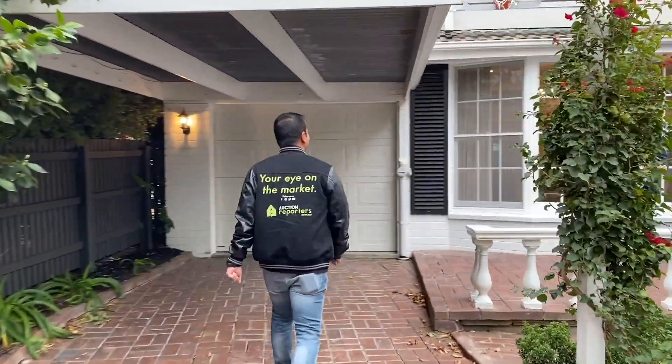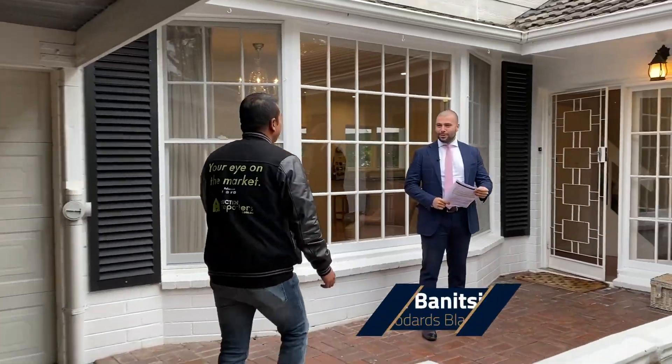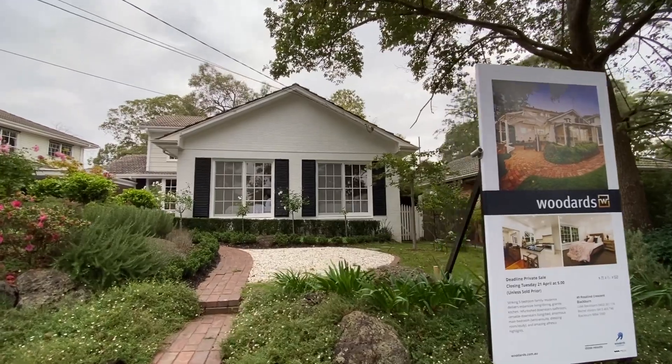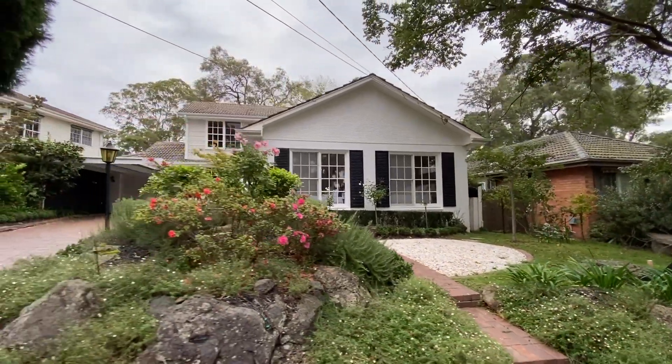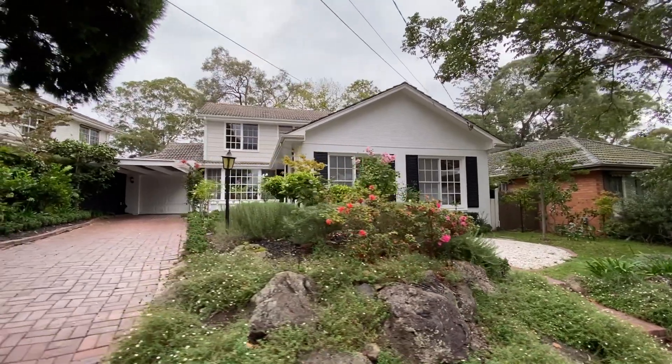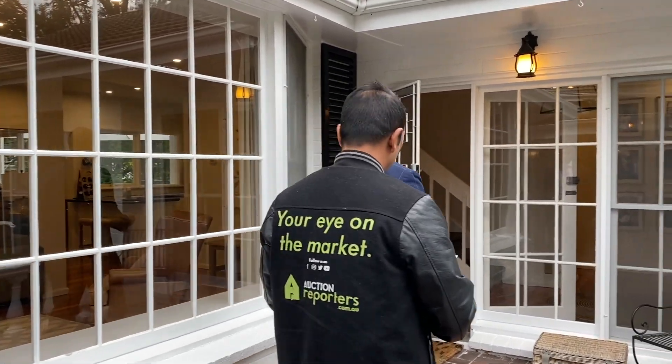Welcome to 49 Roslyn Crescent. The owners completely remodeled the garden after they bought it a few years ago and what they've done with the hedging and the roses and everything really complements the charming facade. I think the street presence on this one is probably one of the best in the street. I'll give you a guided tour of the property.